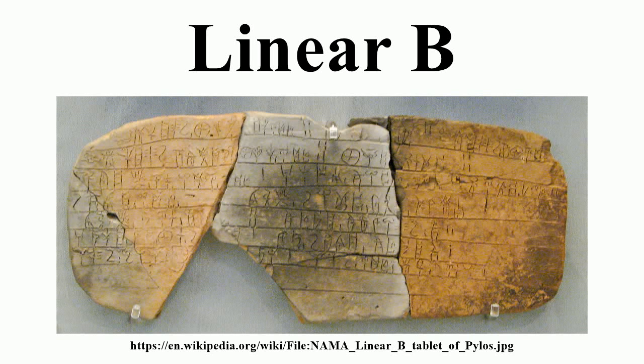Linear B is a syllabic script that was used for writing Mycenaean Greek, the earliest attested form of Greek. The script predates the Greek alphabet by several centuries. The oldest Mycenaean writing dates to about 1450 BC.